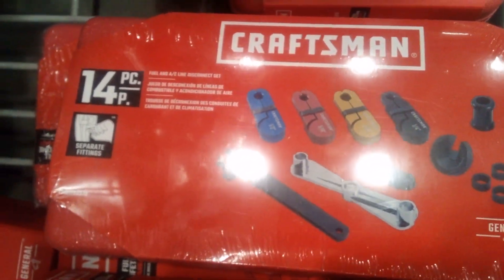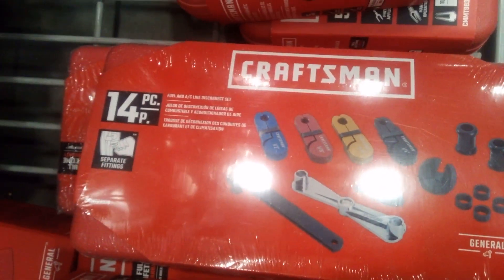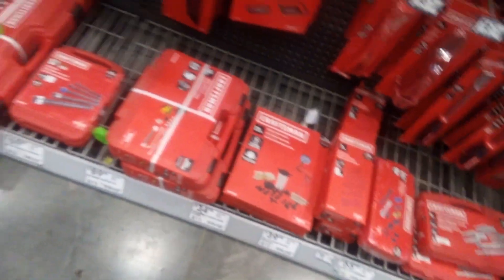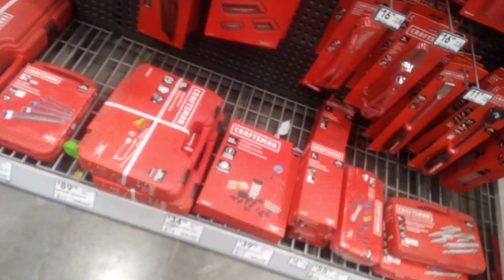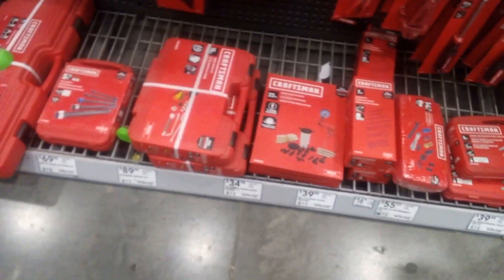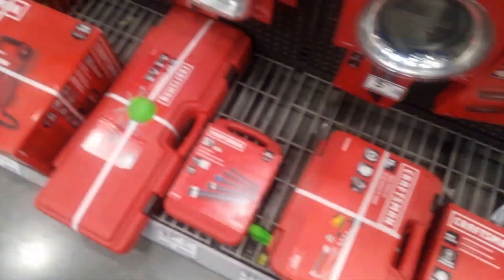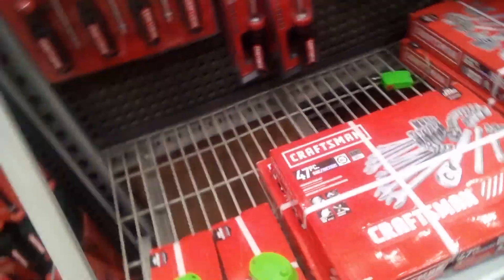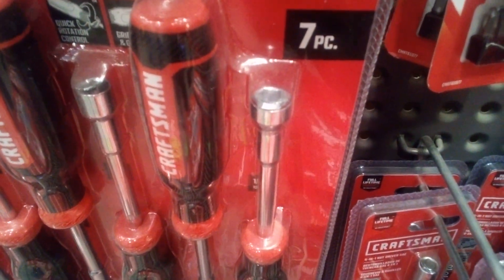That's how you get the oil filter off — cool, just like that. And even your nut drivers are six-point.